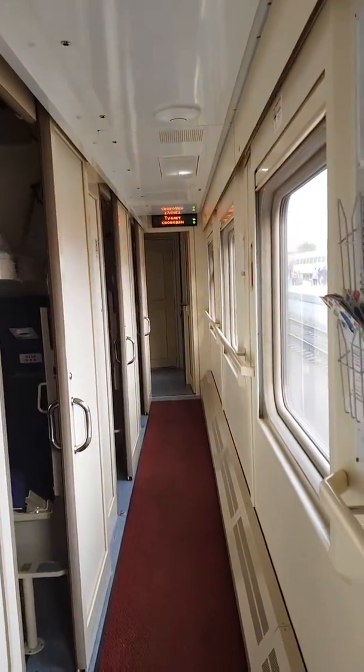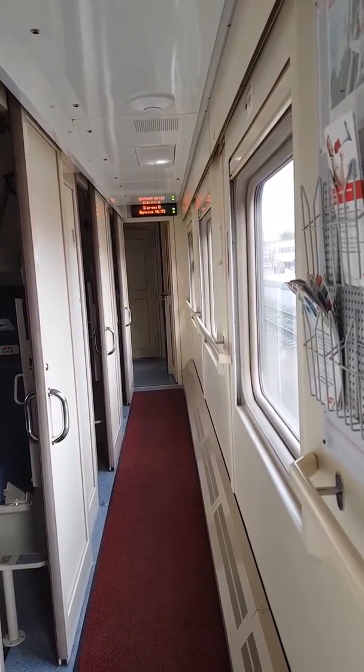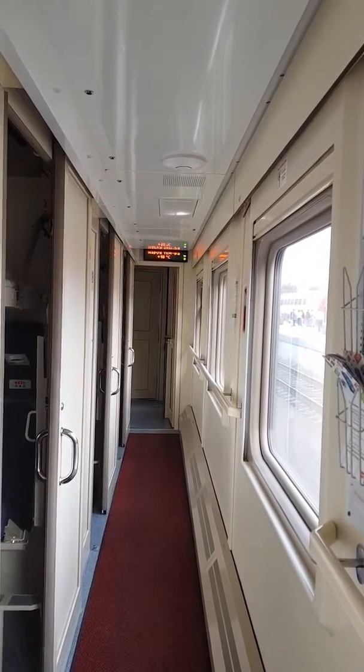So there it is. I'm a few compartments from the end. I think there's about 10 compartments in total in the carriage and I don't know how many carriages there are in the train. There's a lot.